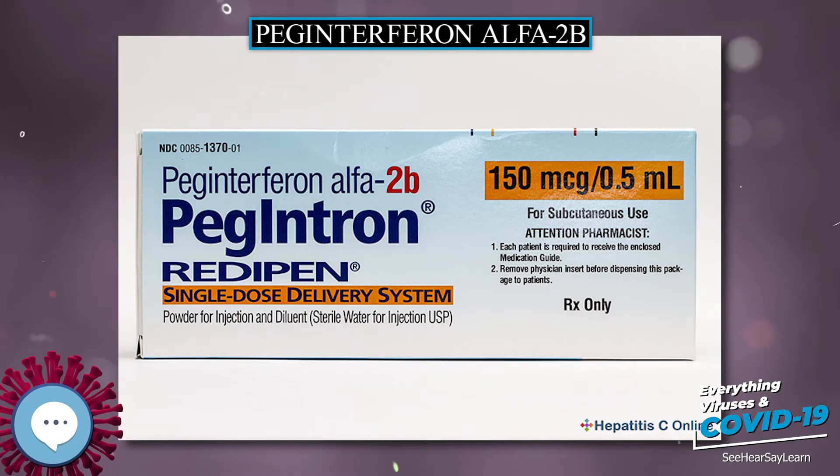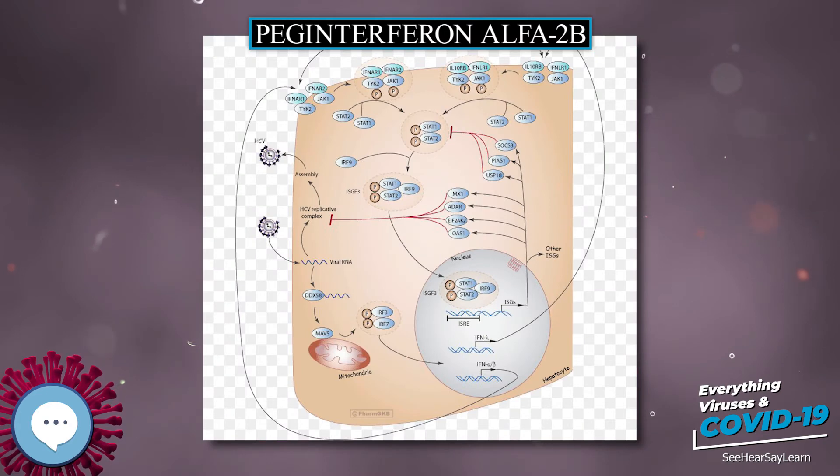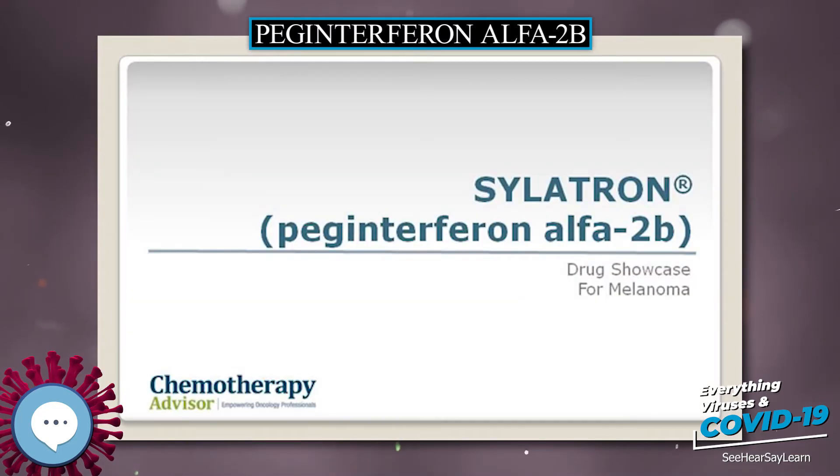Pegylated interferon alpha-2b is in the alpha interferon family of medications. It is pegylated to protect the molecule from breakdown. It was approved for medical use in the United States in 2001, and is on the World Health Organization's list of essential medicines — the safest and most effective medicines needed in a health system.